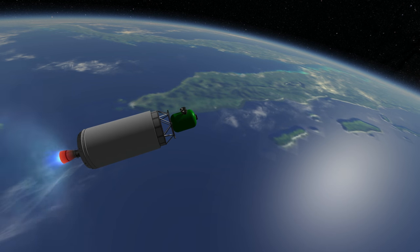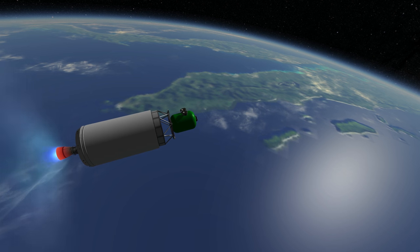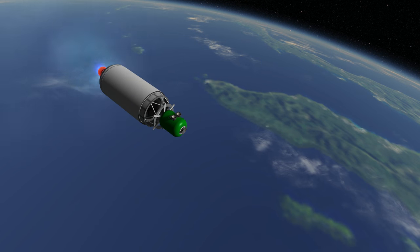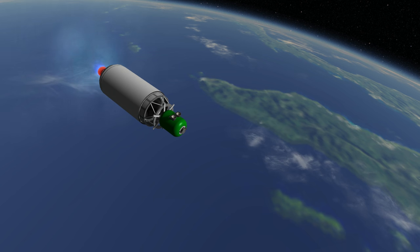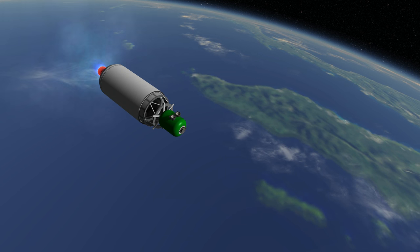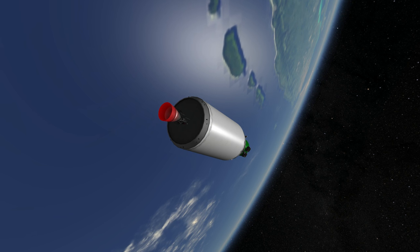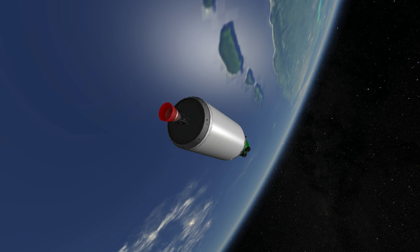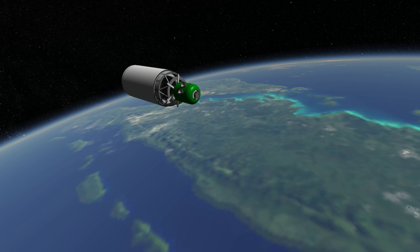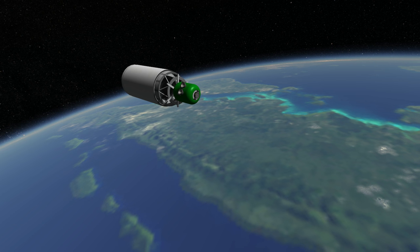The GSLV Mark III has been launched once on a suborbital flight without its upper stage on December 18, 2014, but delays on the upper stage cryogenic engine have set back when it would go operational. The first full launch is planned for January 2017, when it will carry a 3.2 ton communication satellite on a geostationary transfer orbit. We will all look forward to ISRO's success on that first full launch.